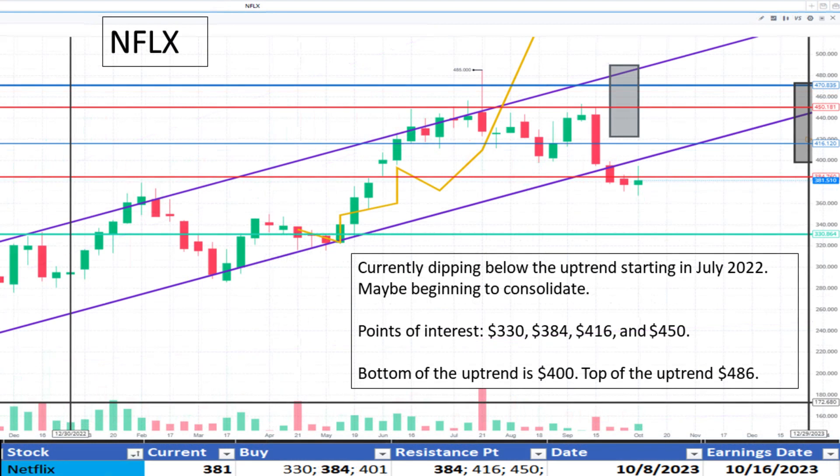Moving to Netflix at $381. It's currently dipping below its uptrend starting in July 2022. Support is cited at $330 and resistance at $384. Alternatively, we may see it re-accelerate into its uptrend again. The bottom of the uptrend is $401. It appears to be fairly priced.